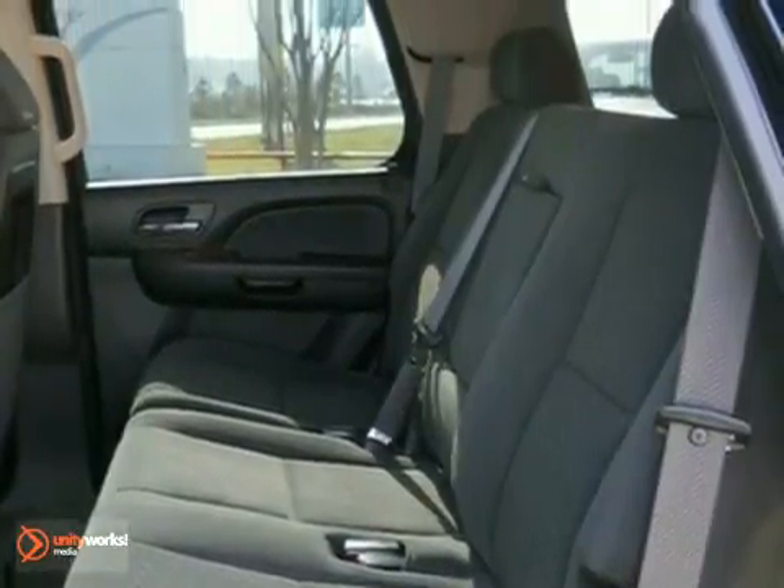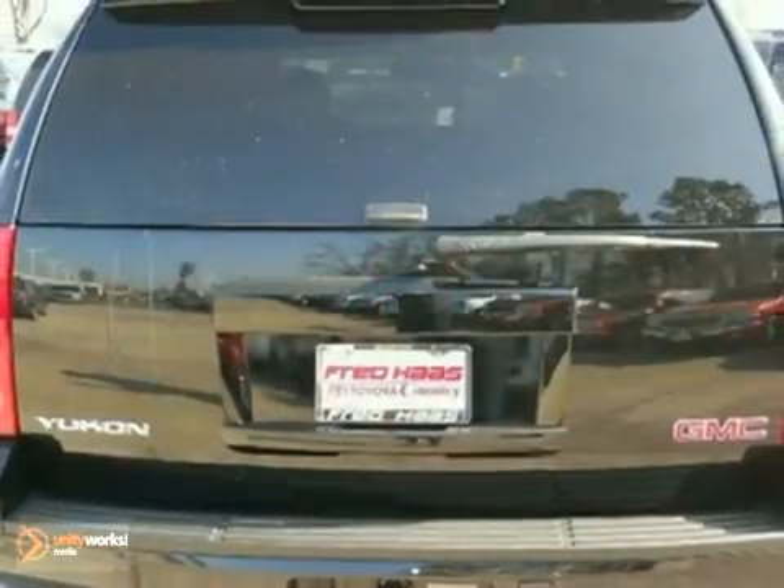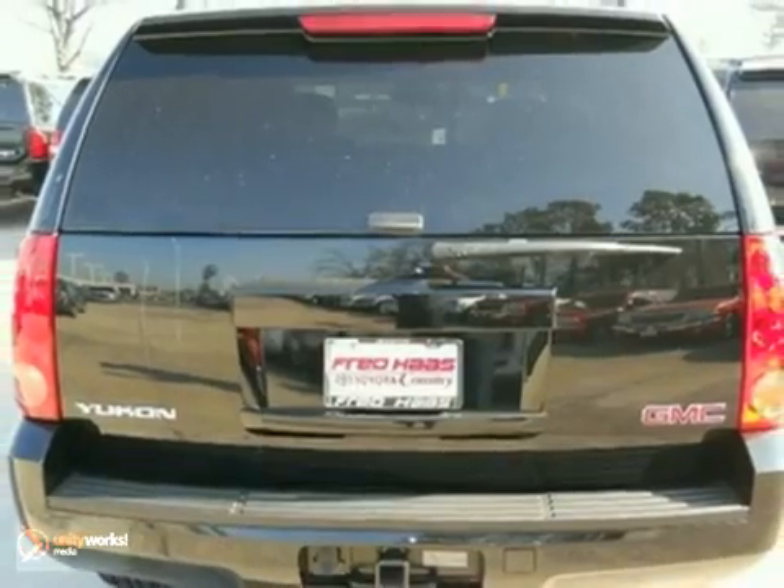Combining a long list of features with proven durability and massive capability, this full-size SUV is a great buy. See it for yourself today.